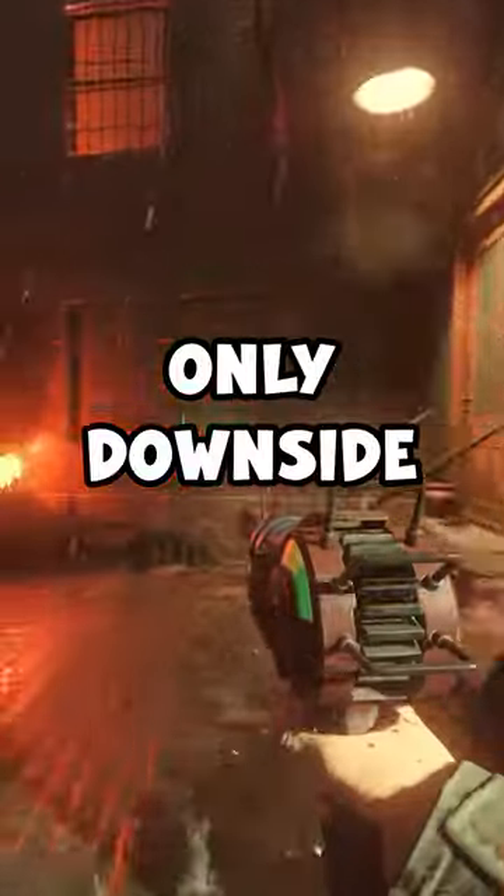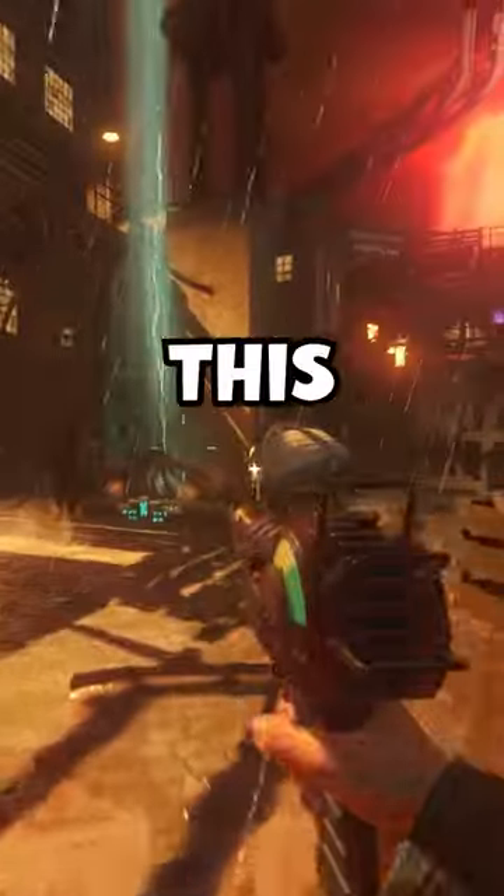Double-tap your screen right now if you want this ray gun. The only downside is it's $600. Are you buying this ray gun?